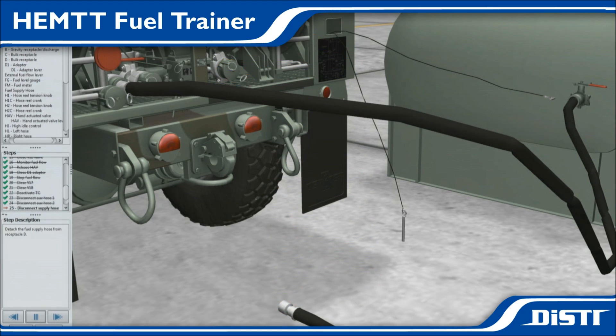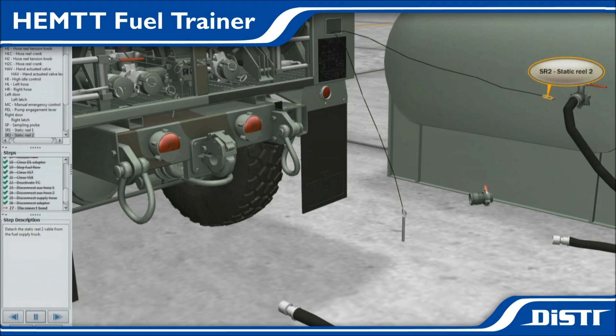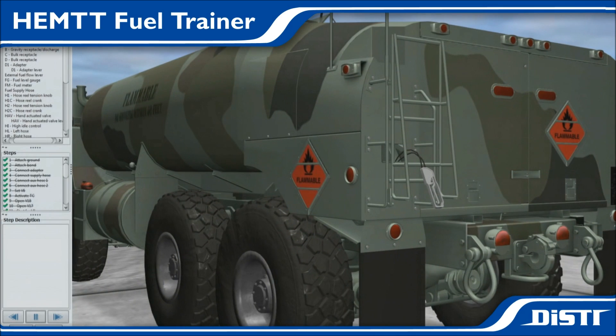The HEMTT fuel transfer VMT eliminates 300 instructor slides and reduces the overall training time to a few hours, ultimately rejuvenating student engagement and throughput. This new form of training produces higher student interaction, reduces vehicle usage, allows all students to perform the tasks, and provides a safe way to interject varying training scenarios.